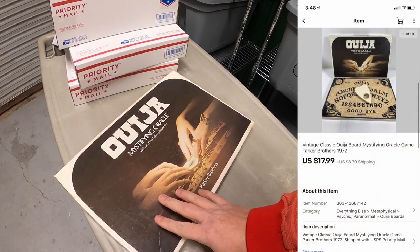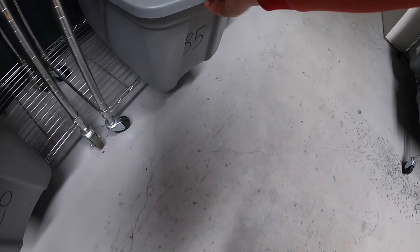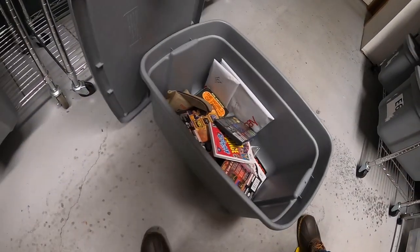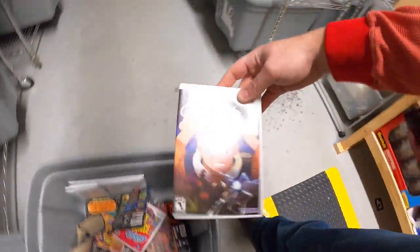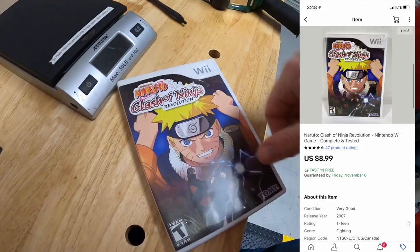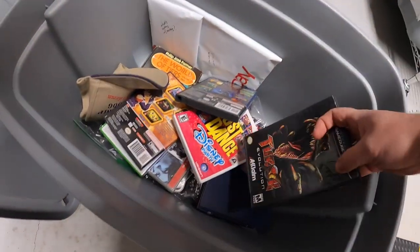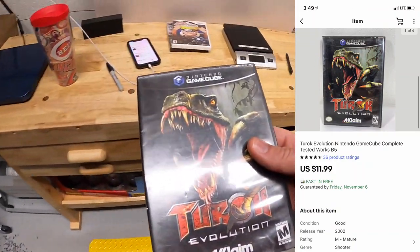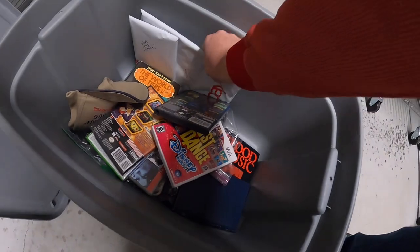Down in B5 again — sold Naruto Clash of Ninja for Wii, that sold for $8.99 free shipping. Next out of here is Turok Evolution for GameCube, sold for $11.99 free shipping.